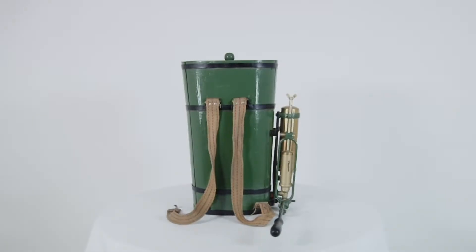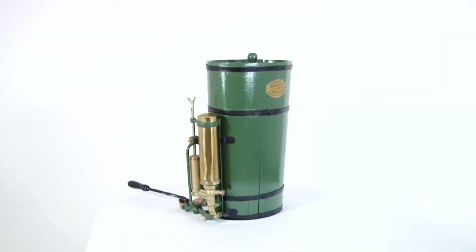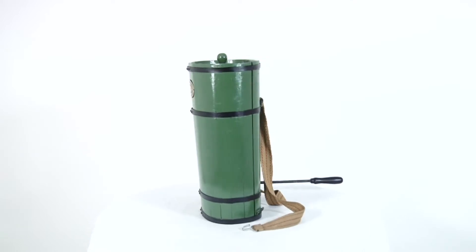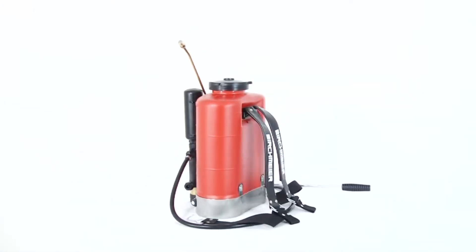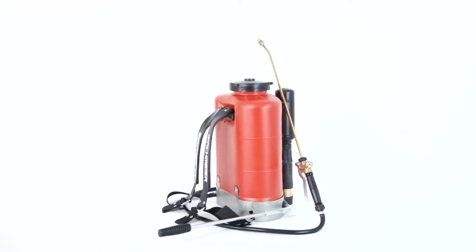Since 1876, backpack sprayers from Birchmeier. Improved over generations. Legendary. Proven.